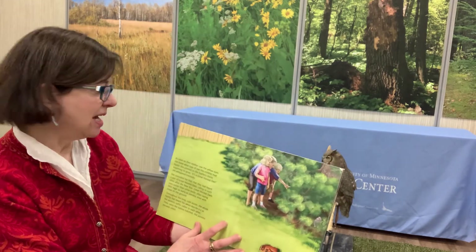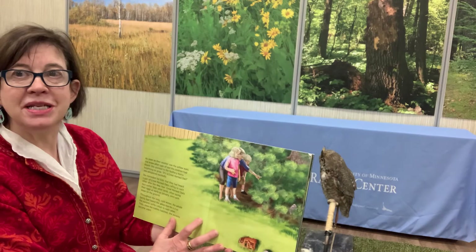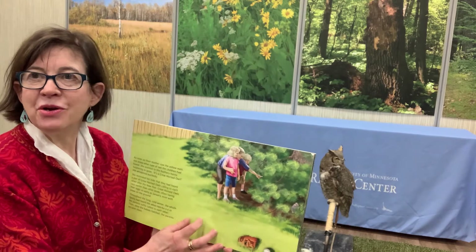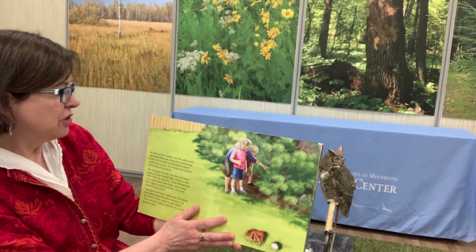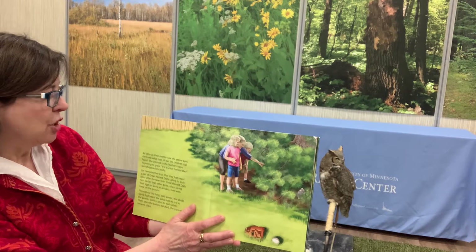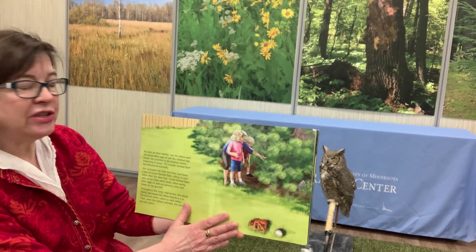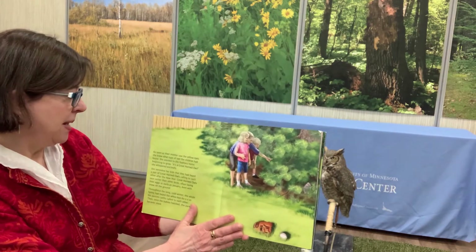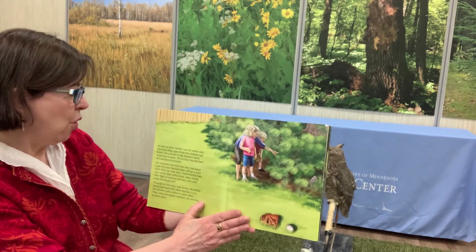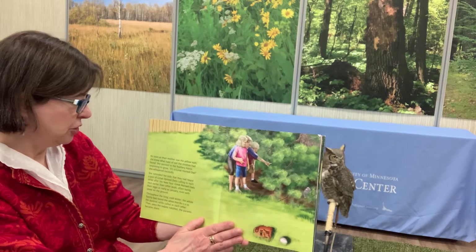As soon as their mother saw the yellow eyes, she knew what type of owl the children had found. She pointed to the feathery horns, just beginning to grow. It's a great horned owl, she said. She reminded her kids that they had heard a pair of great horned owls calling to each other after the new year. Great horned owls nest earlier than other birds, often laying their eggs as early as January, even with snow on the ground. Throughout the long cold winter, the whole family had heard the woo, woo, woo, woo, as the parents softly called to each other.